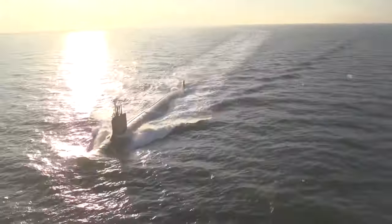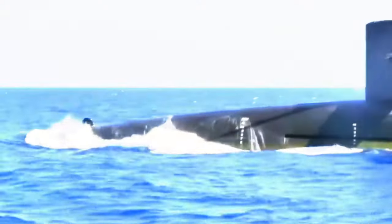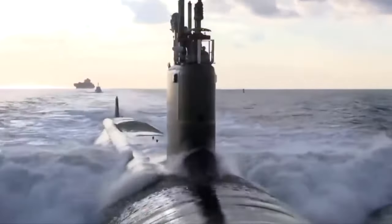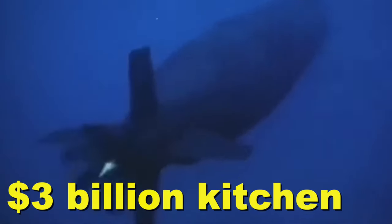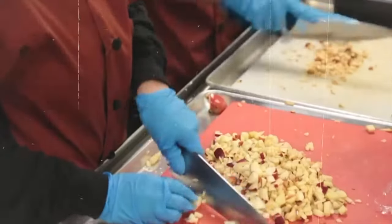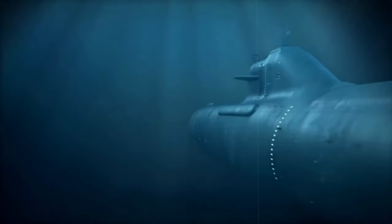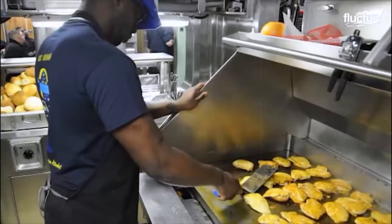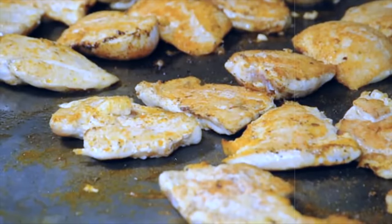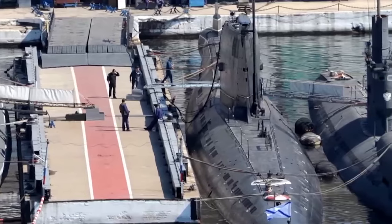Ever wondered what it's like to dine 600 feet below the ocean surface? Today we're about to dive into the depths of the unknown inside the $3 billion kitchen of a nuclear submarine. But this isn't your ordinary culinary experience — it's a high-stakes mission where every meal matters. So buckle up as we unveil the secrets of submarine cuisine, the challenges faced by its chefs, and how these underwater war machines stay fueled and operational for months.